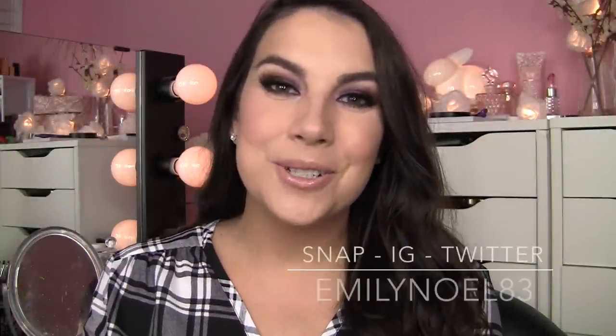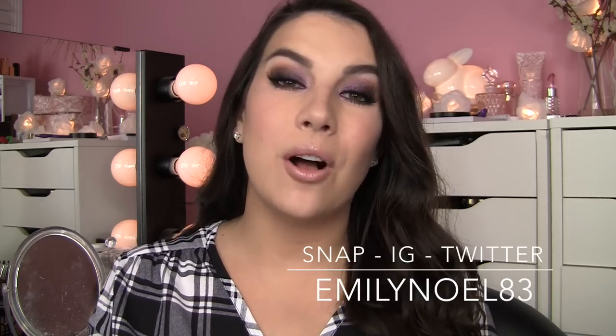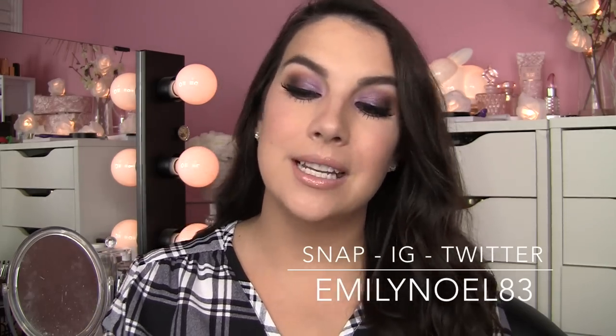Hey everybody! Thank you so much for tuning in. This video is going to be all about one of my favorite topics in the makeup world — I'm just rolling my sleeves up here.